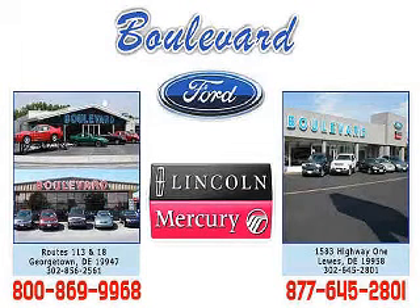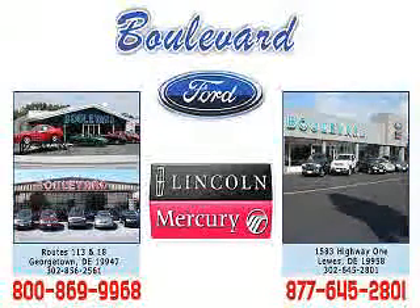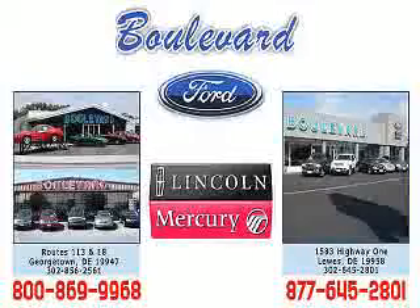Welcome to Boulevard Ford Lincoln Mercury. We're celebrating 50 years of service to Delmarva this year. Come in and check out our expansive inventory with multiple fixtures of each vehicle, and you can even request a Carfax report. We have two convenient locations in Georgetown and at the Beach in Luz.